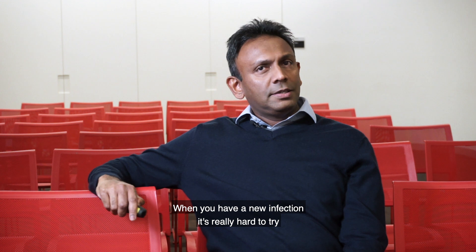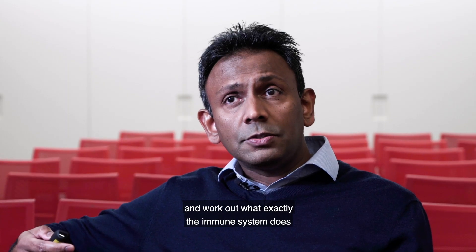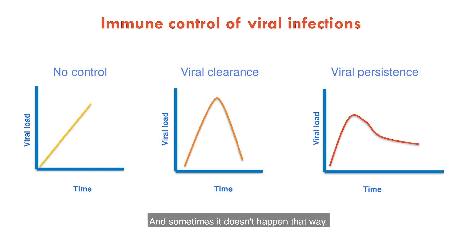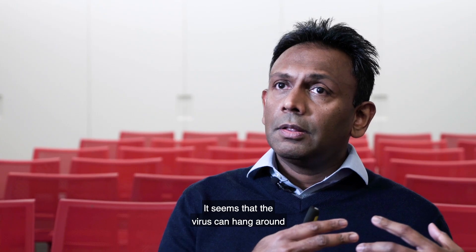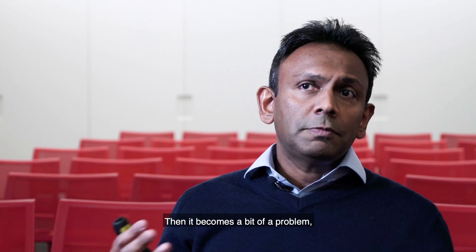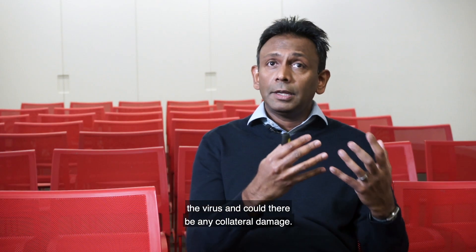When you have a new infection, it's really hard to work out what exactly the immune system does to control the virus. It's very important that we all have an immune system that actually controls the infection quite rapidly. What we really want is for the immune system to be very effective in controlling the virus quickly so it is cleared from the system — and sometimes it doesn't happen that way. The virus can hang around for a little longer, and then it becomes a bit of a problem. We have to look at the balance between how we control the virus and whether there could be any collateral damage.